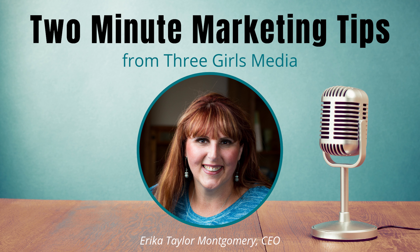Hi, I'm Erica Taylor-Montgomery, CEO and founder of Three Girls Media, and in this episode of Two Minute Marketing Tips, I share tools for nonprofits to develop a marketing strategy, engage with your audience, and hopefully find new supporters and donors along the way.